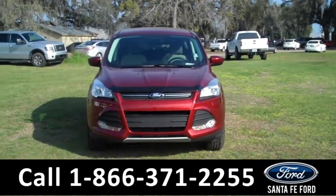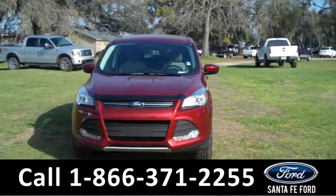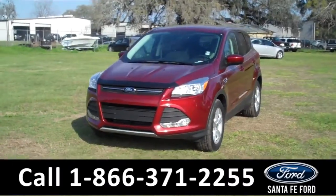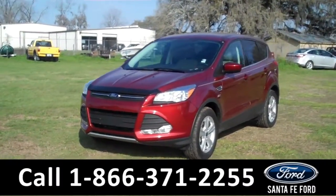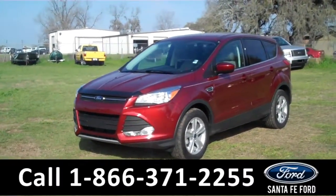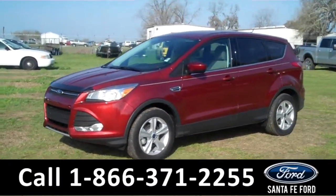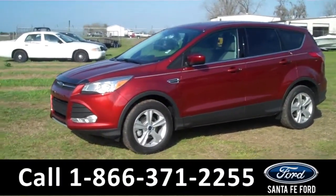Hi there, it's Leslie here with the brand new 2015 Ford Escape. I'd also like to invite you to visit our website at SantafeFord.com. You can view our entire inventory, download a copy of the factory window sticker, and see some pictures of this SUV.